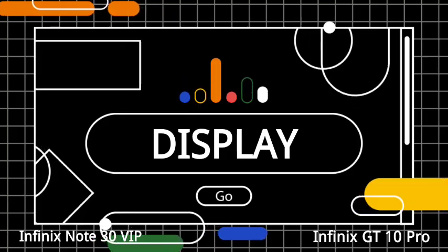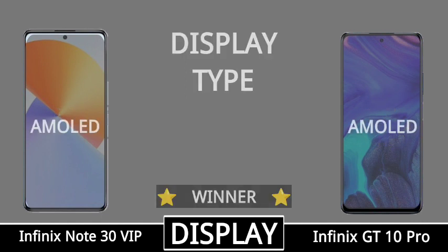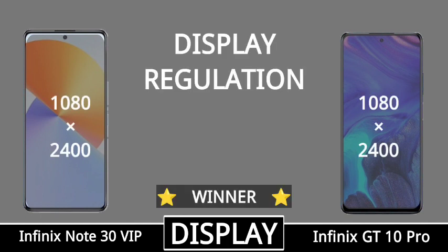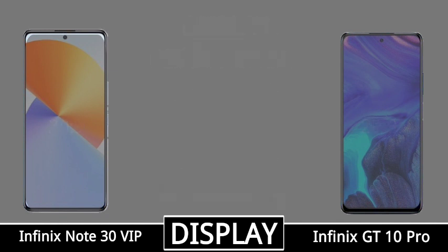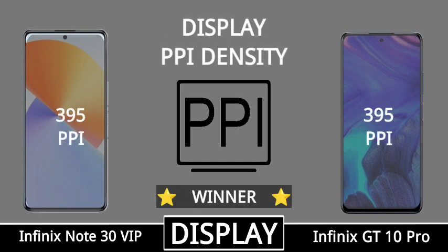Display, display size, display type, display resolution, display aspect ratio, screen to body ratio, PPI density.